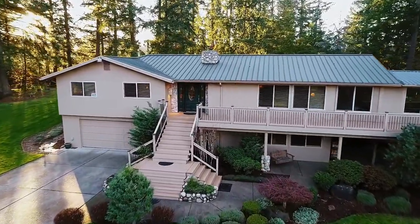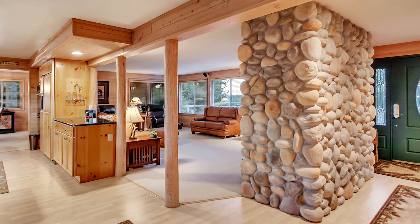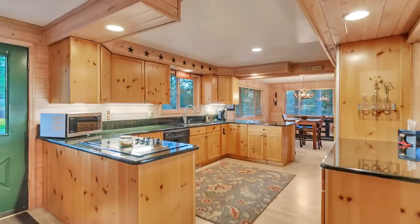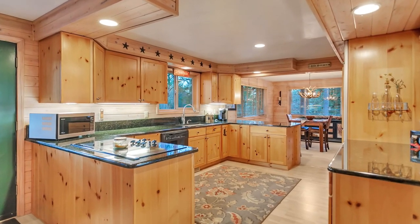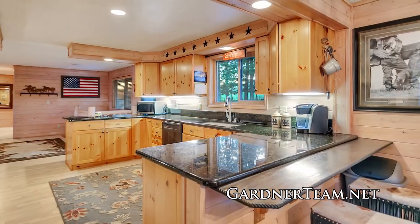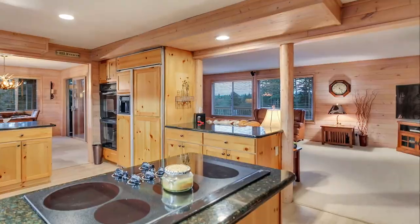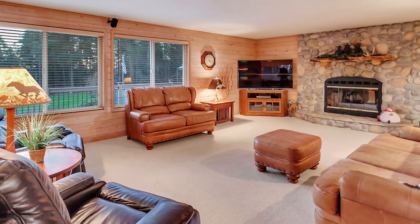Heading inside, you'll discover a warm and welcoming interior that may remind you of a Sun River getaway. Hardwood floors lead to the large kitchen with granite counters and breakfast bar seating. It opens to the living room where you can relax by the wood-burning fireplace.